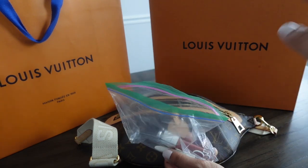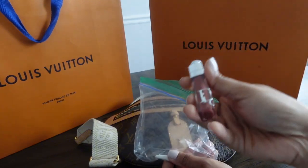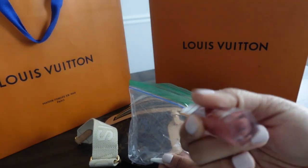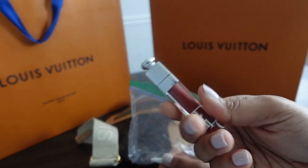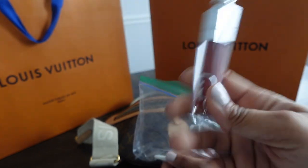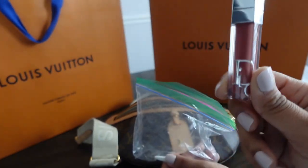I also have my Dior lip plumper in shade 18. Like I mentioned in my last video, I got these for Christmas — they were 30% off at the Saks sale, so I got two for the price of one. I'm already on my second one, so I did get more.